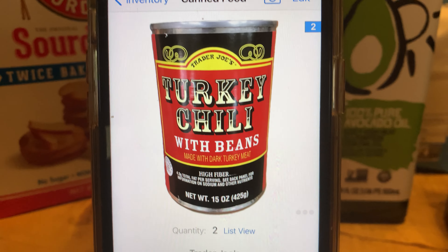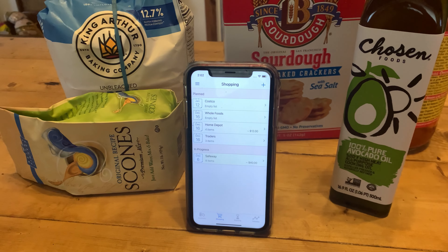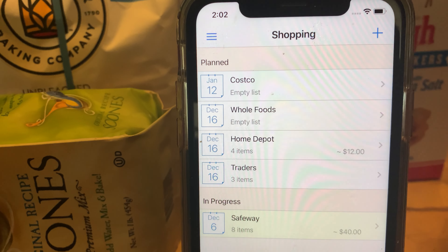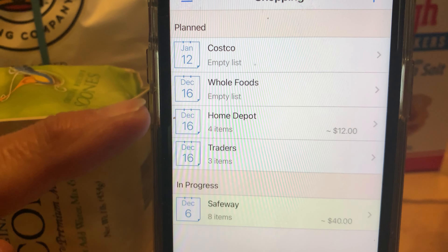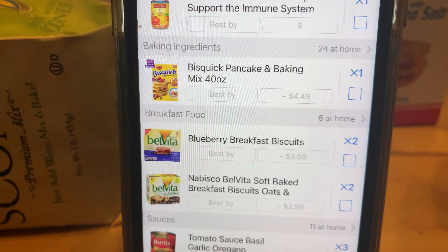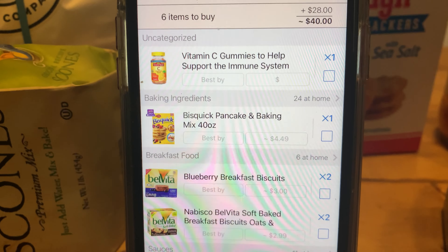Items are sorted automatically by category — like canned goods, baking ingredients, etc. Once I have all that information recorded, it's easy to keep track of what I have and what I need, and the app notifies me if something is about to expire.